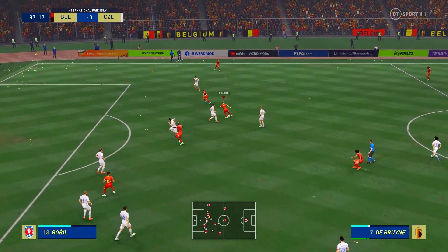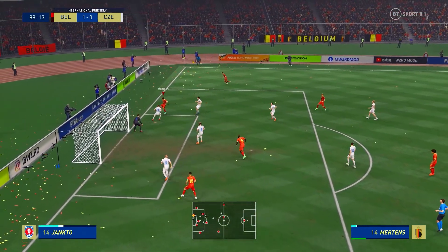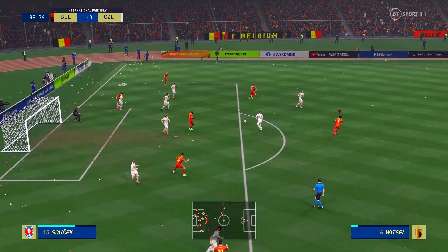Lukaku — De Bruyne — Mertens — he's in here. But a crucial intervention inside the box.